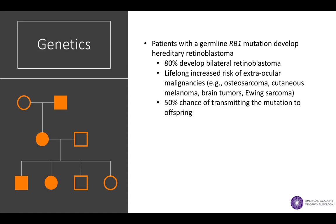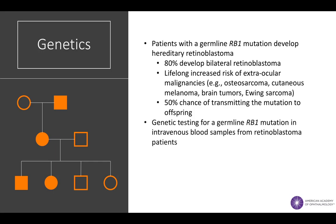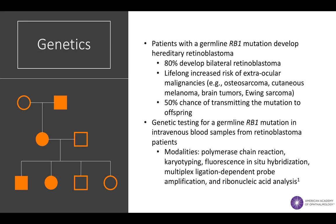In contrast to hereditary retinoblastoma, non-hereditary retinoblastoma is unilateral, meaning that it affects only one eye, and it poses no increased risk of systemic malignancy or transmission to offspring. Genetic testing for a germline RB1 mutation may be performed on patients' blood samples using a variety of different sequencing techniques. Such testing is particularly important in unilateral retinoblastoma patients with no prior family history who may be harboring an unknown germline mutation.